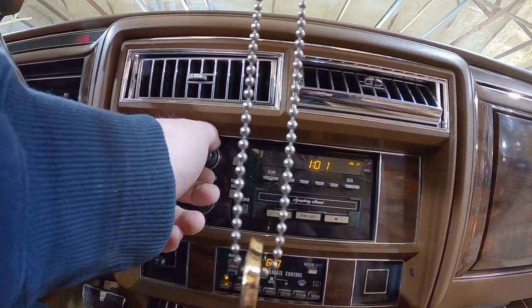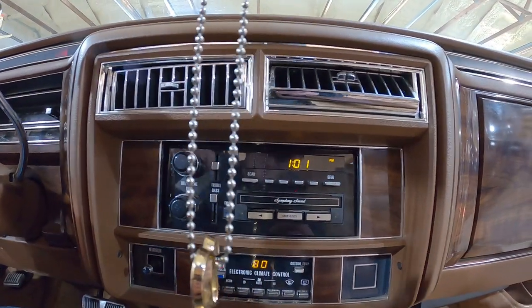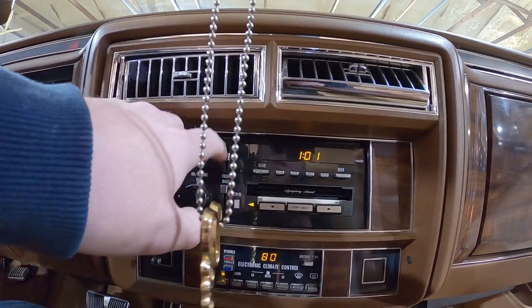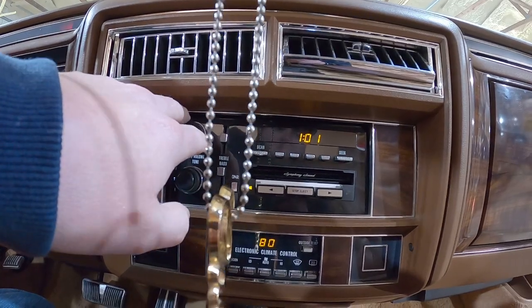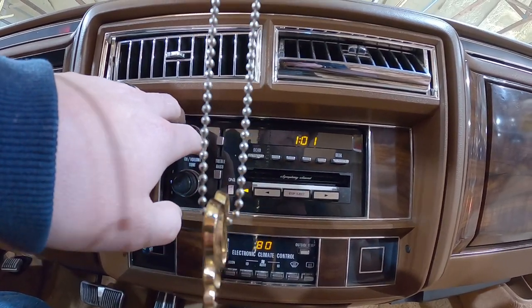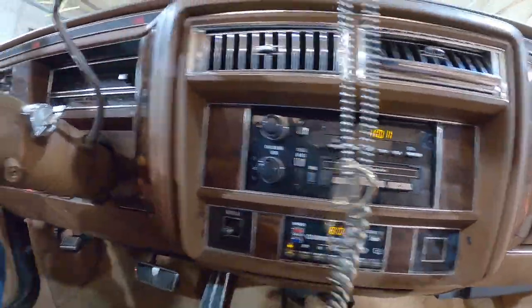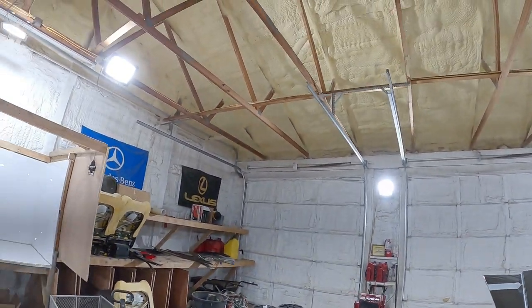Hey Mason, you tossed me a cassette? Thank you, sir. Alright, cassette is working as well. Oh, my heart is still racing. Let's walk around the outside of this one now and take a look at all the good parts on it. There you go, sir — one cassette.